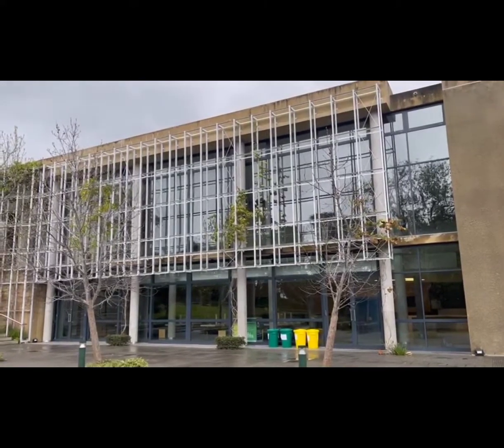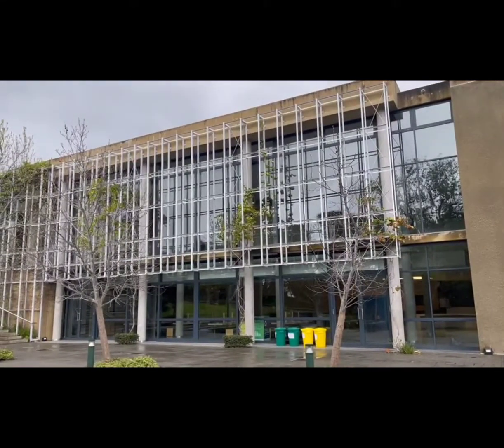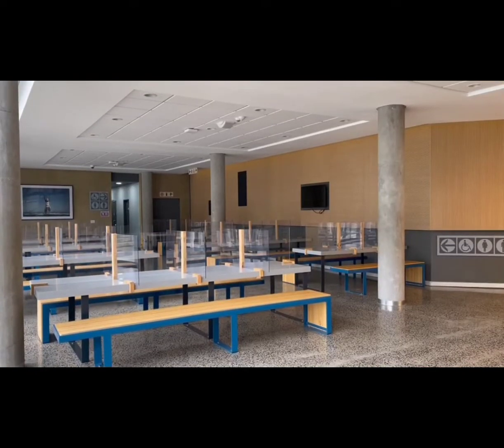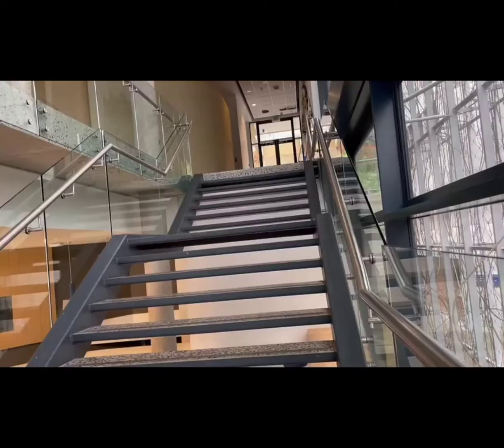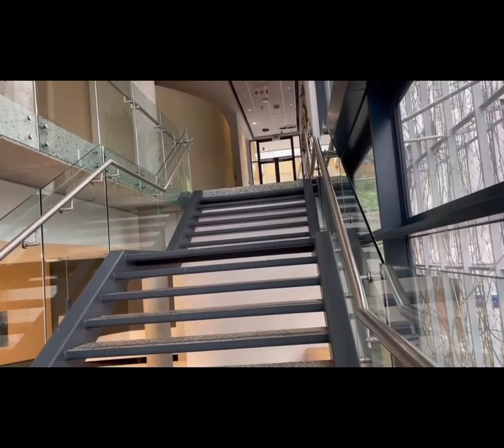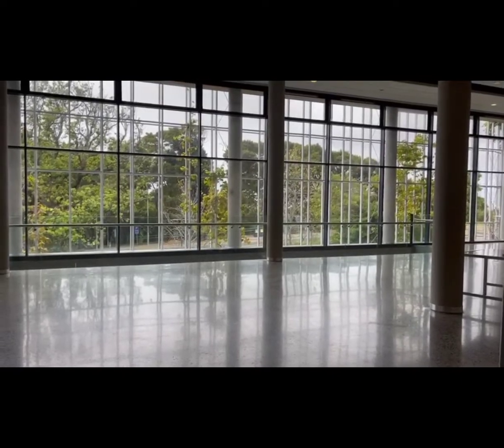In my opinion, I feel like the new lecture theater is the best, the most beautiful building in UCT. But if you don't think so, just leave a comment down below and tell me which building you think is the most beautiful in UCT — if you go to UCT.